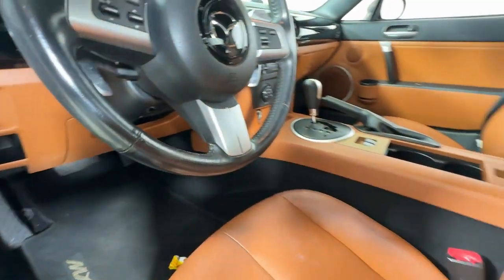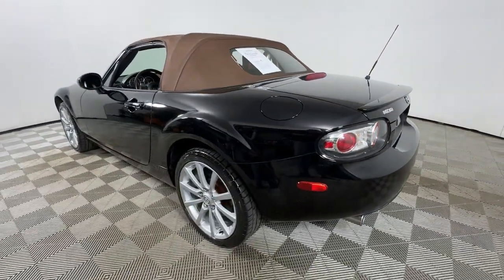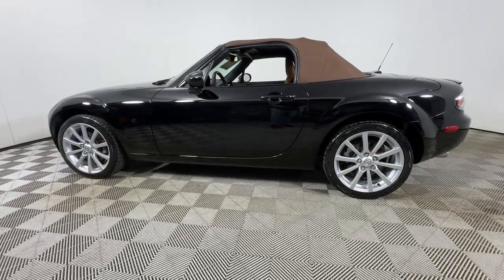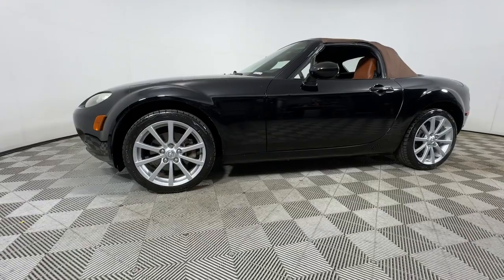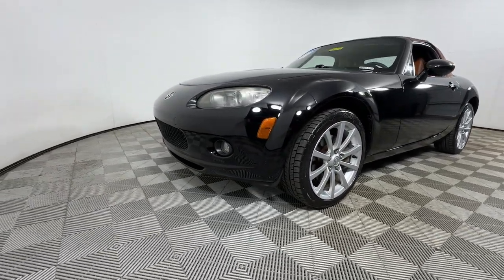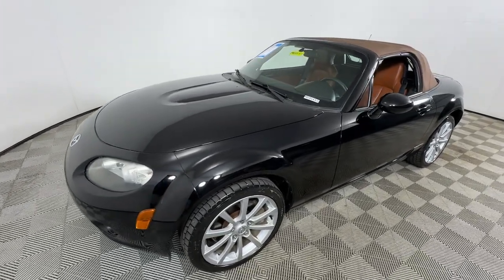Don't miss your chance to drive a legend. Get into this MX-5 Miata and let your heart soar. Our team will give you an outstanding test drive experience. Stop in today. We'll see you next time.